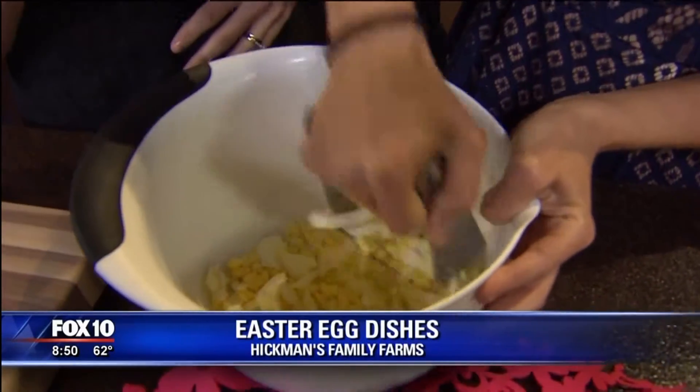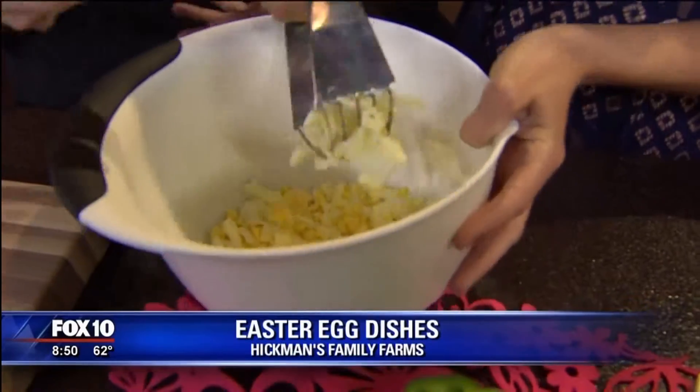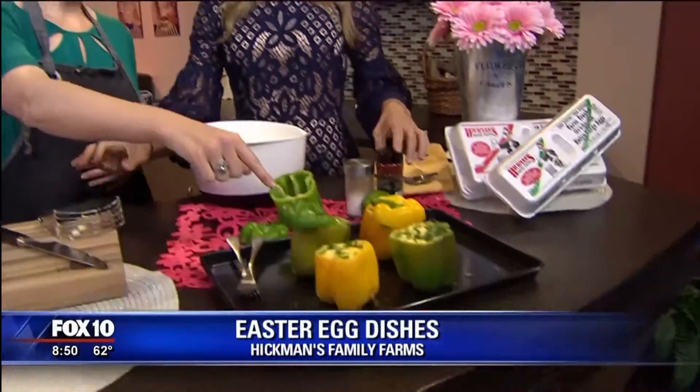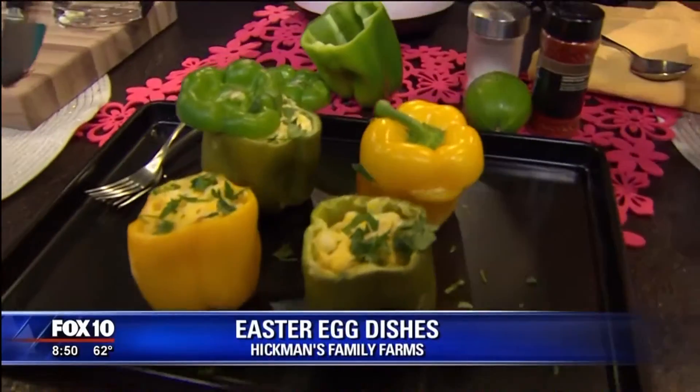Whether you're doing egg salad or for this recipe, that's perfect. What you would do is fold in some sour cream, some paprika, and a little lime juice. Then stuff these little peppers and bake them off for about 25 minutes.